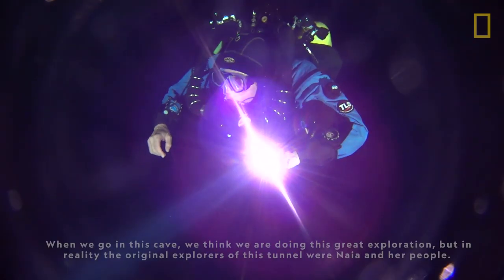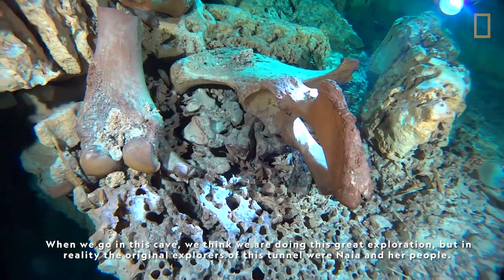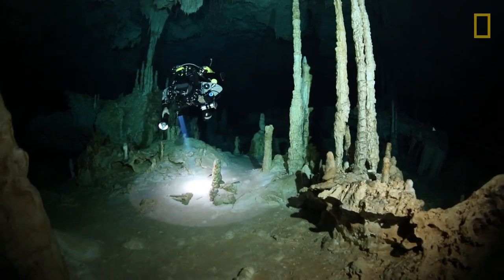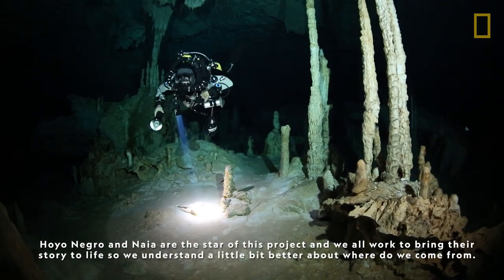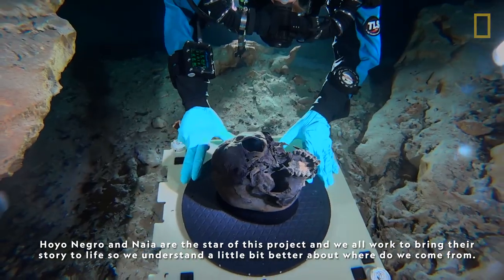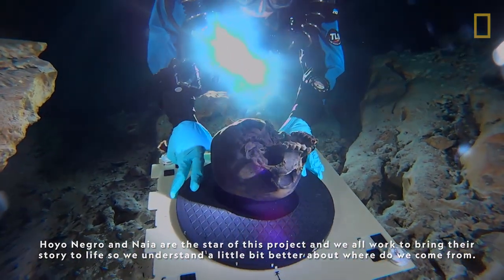When we go into this cave, we think that we're doing this great exploration. But in reality, the original explorers of these tunnels were Naya and her people. Hoyo Negro and Naya are the stars of this project, and we all work to bring their stories to light, so we understand a little bit better about where we come from.